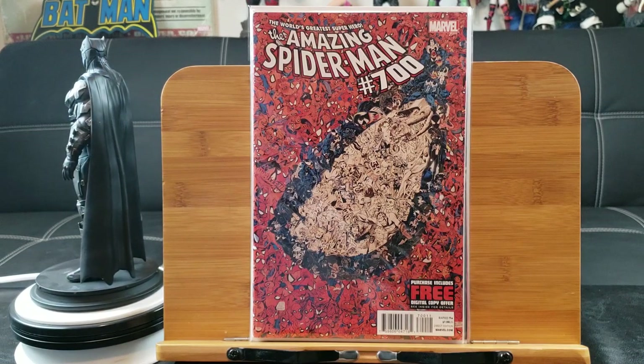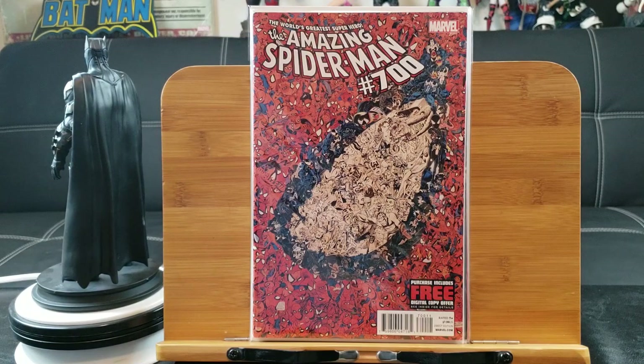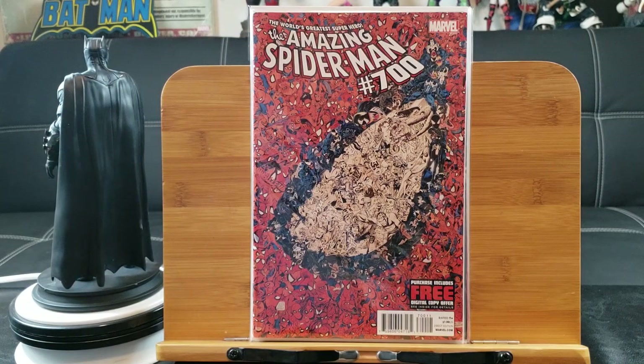This cover is not cheap — it's a $7.99 cover price, but I paid half price, so like $3.99. It is a very iconic cover.